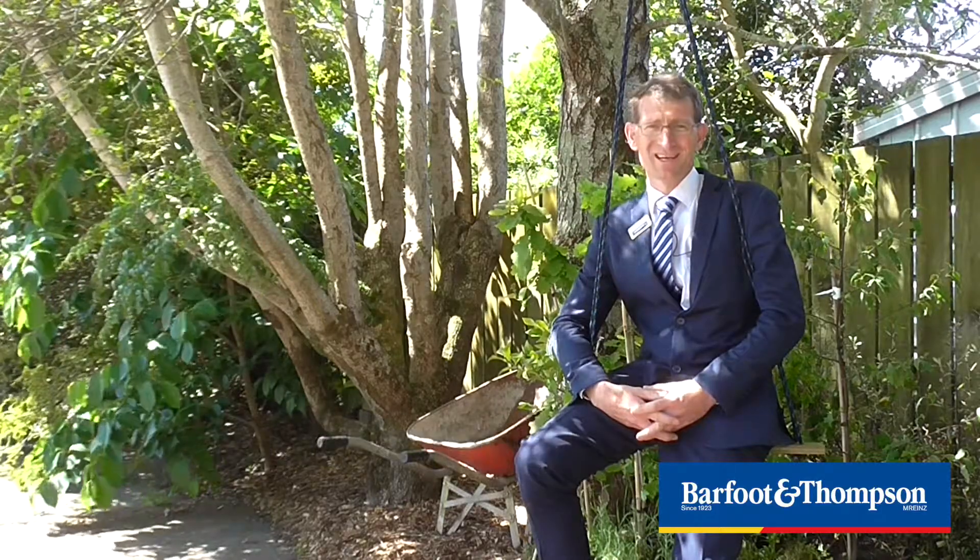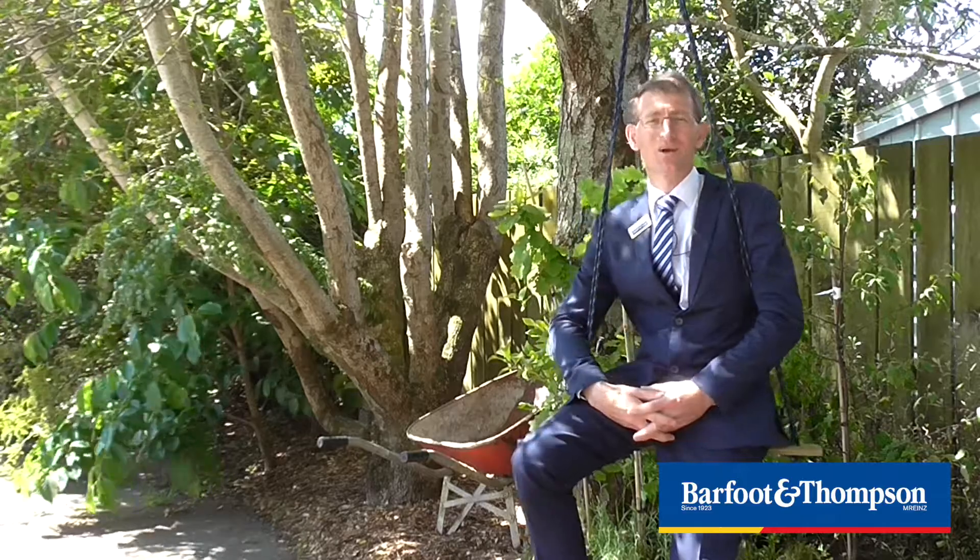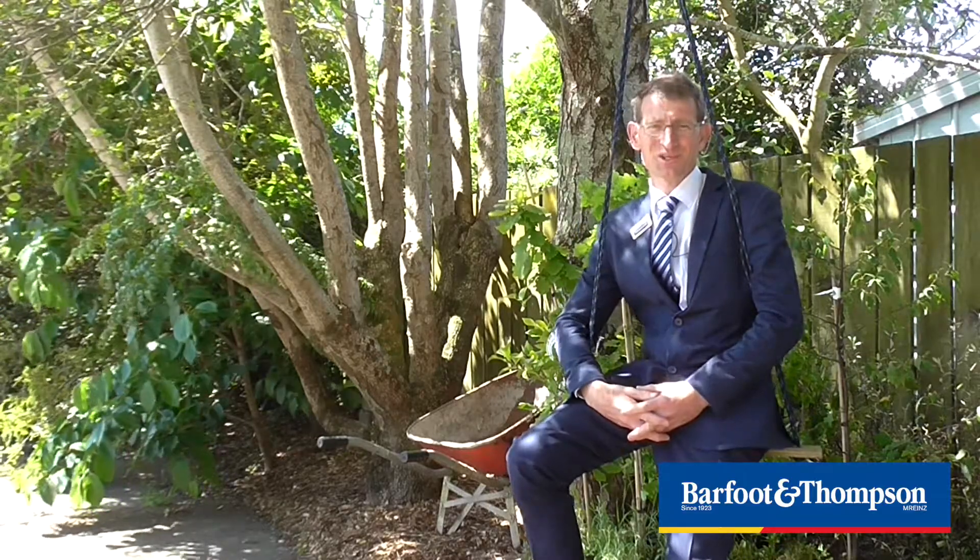Tucked away at the end of its own private driveway, you'll find this family-orientated, full-of-character, two-storey home. Hi, I'm Shane Groom from Barfoot & Thompson, Pukekohe, and welcome to 16 Kauwhai Street, Tuakau.